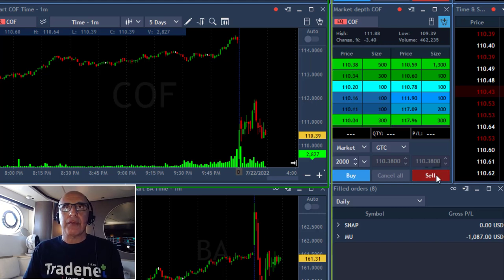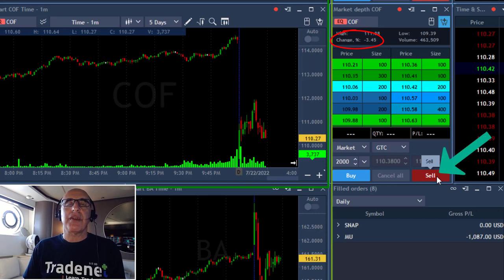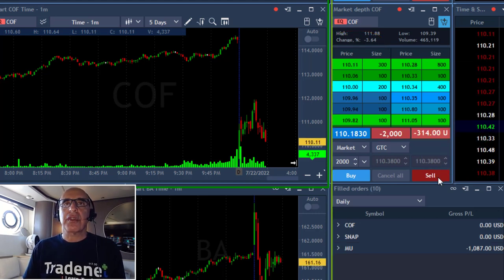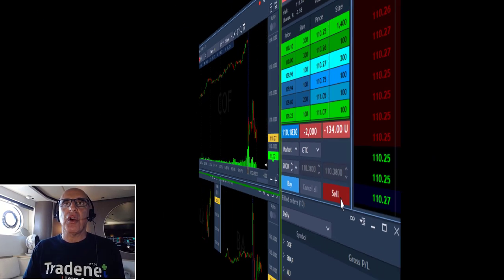Same idea with COF. COF is down 3.4% and it just reversed, tried to move higher and failed. I'm going to short here 2,000 shares, expecting it to come down. I'm looking for gaps and goes, and I've got plenty of them today.